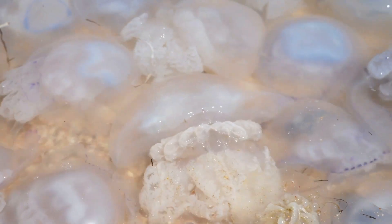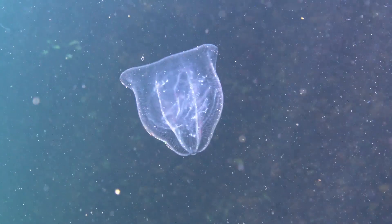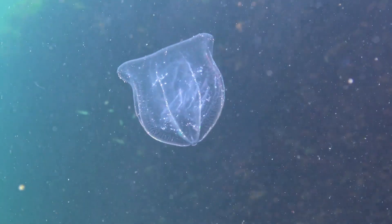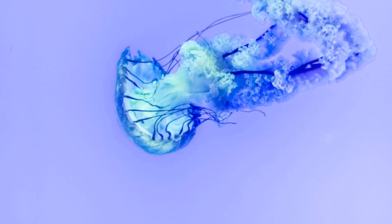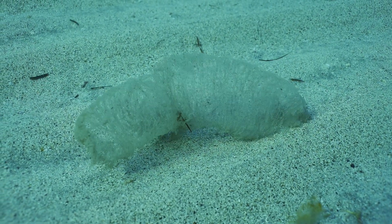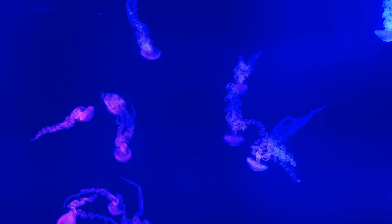So there you have it — the secret life of jellyfish. From their amazing life cycle to their glowing tricks and super survival skills, jellyfish are truly remarkable creatures. Next time you're at the beach or the aquarium, keep an eye out for these incredible ocean drifters. Who knows what other secrets they might be hiding? Thanks for watching, and don't forget to hit that like button and subscribe for more awesome adventures. See you next time.